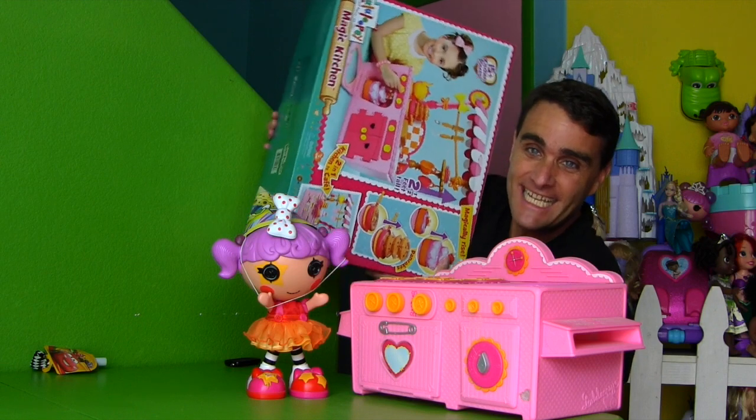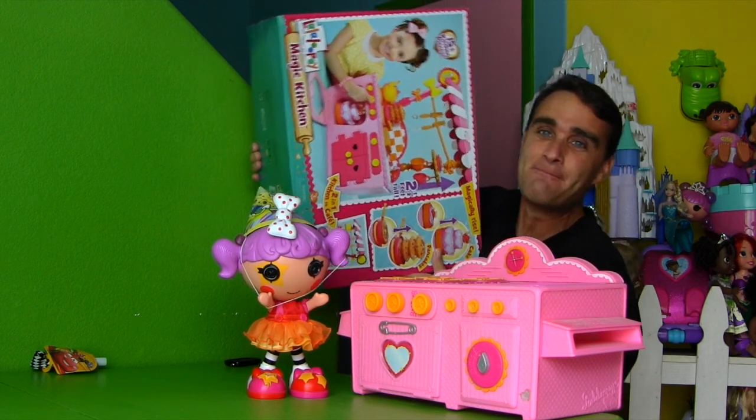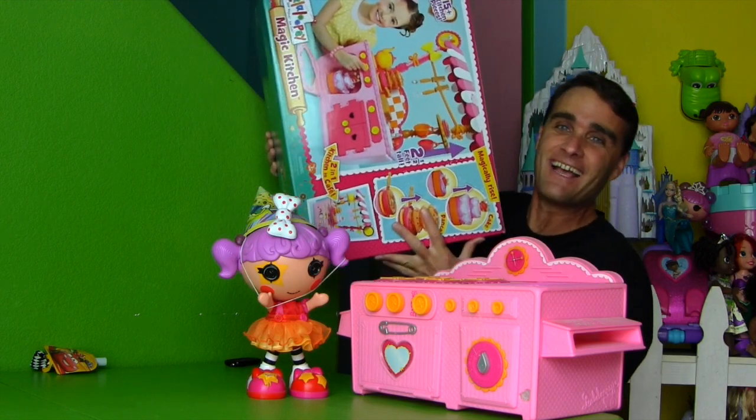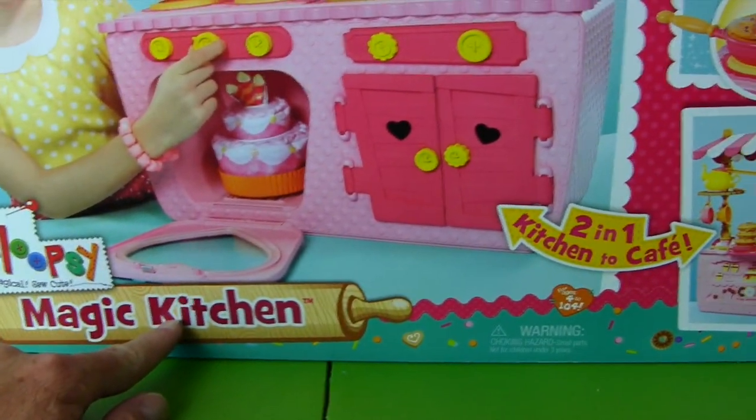With the La La Loopsie Magic Kitchen! The La La Loopsie Magic Kitchen is the perfect way to make Peanut Big Top treats and cakes for her birthday! Let me show you the La La Loopsie Magic Kitchen!